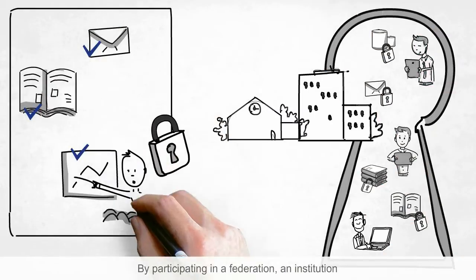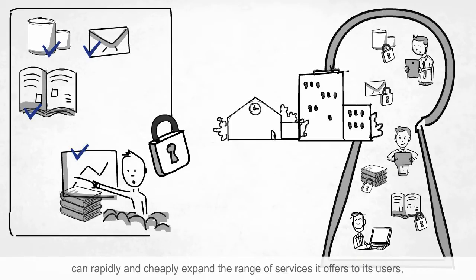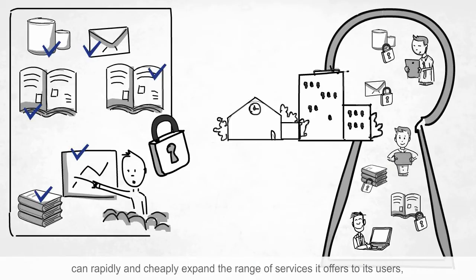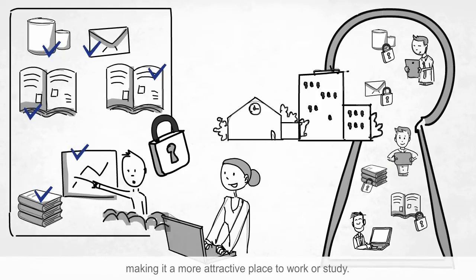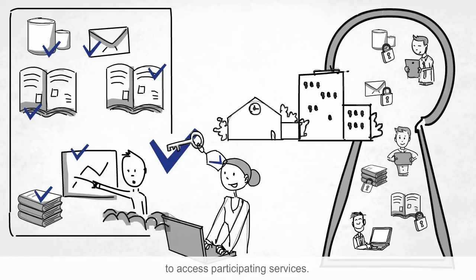By participating in a federation, an institution can rapidly and cheaply expand the range of services it offers to its users, making it a more attractive place to work or study. Users need only the one trusted identity from their institution to access participating services. They can instantly start to work and collaborate.